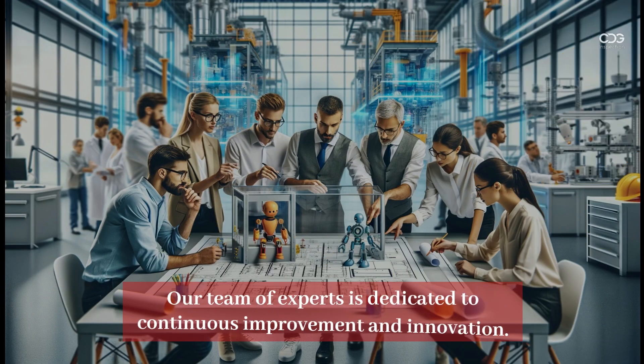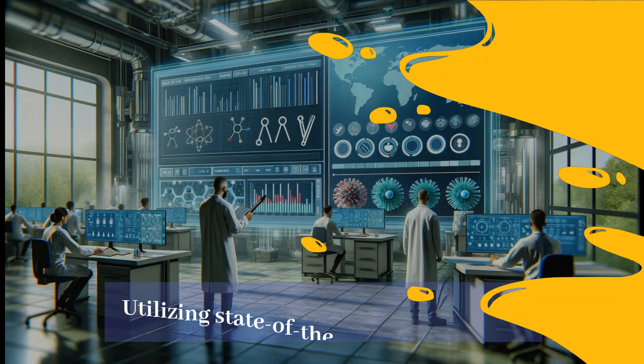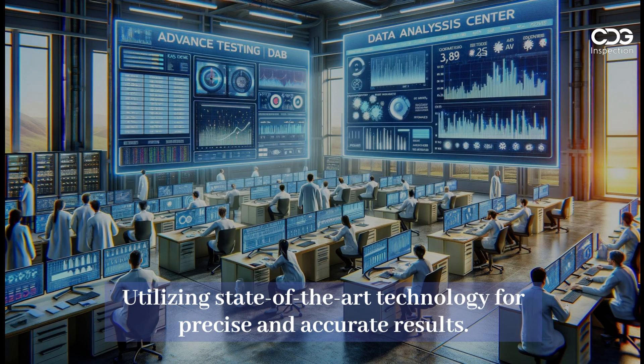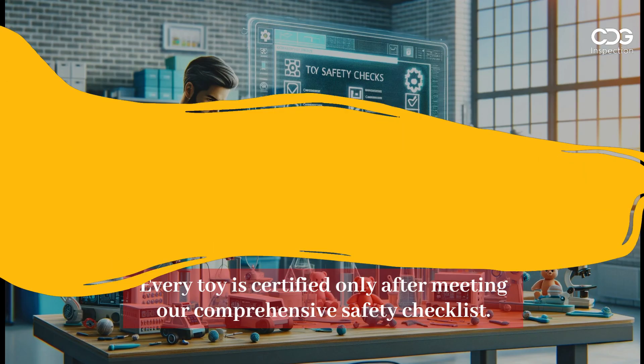Our team of experts is dedicated to continuous improvement and innovation, utilizing state-of-the-art technology for precise and accurate results. Every toy is certified only after meeting our comprehensive safety checklist.